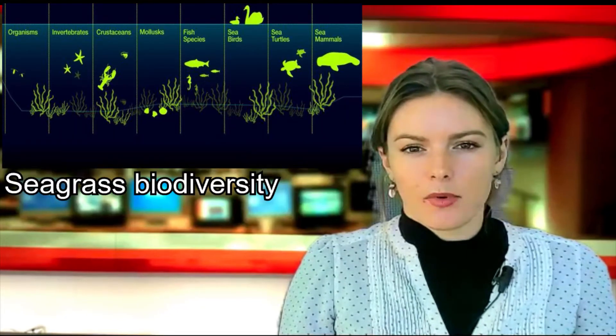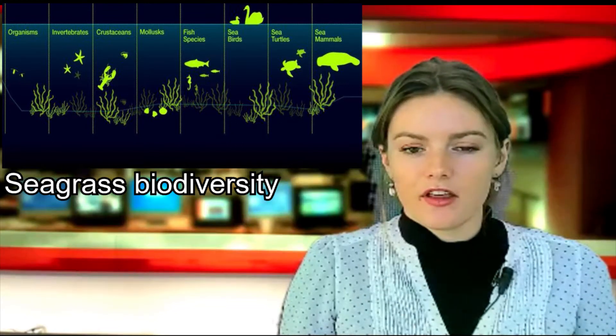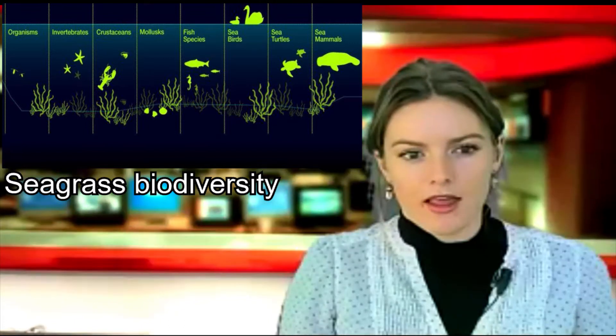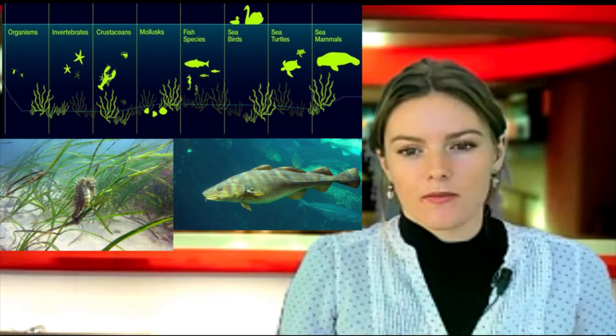It is not just its carbon storing ability that makes seagrass so important. Seabeds with seagrass support 30 times more animals than those without. 50 species of fish live in or visit UK seagrass meadows, including commercially valuable fish such as cod and plaice, as well as endangered species too.